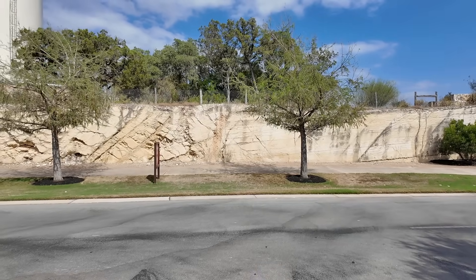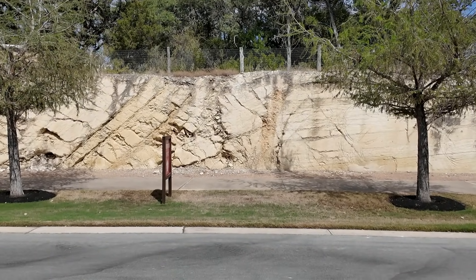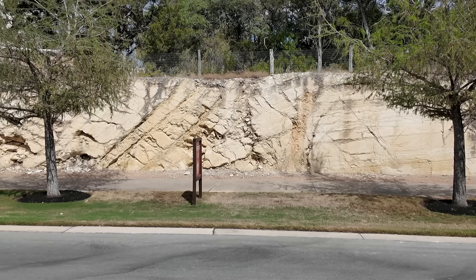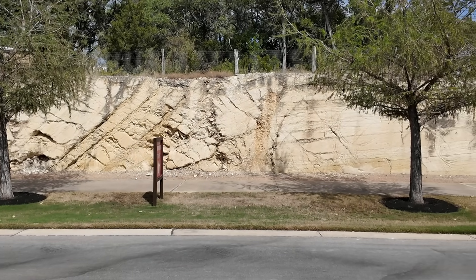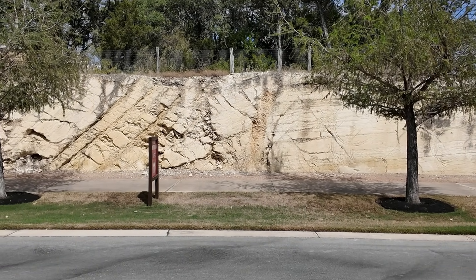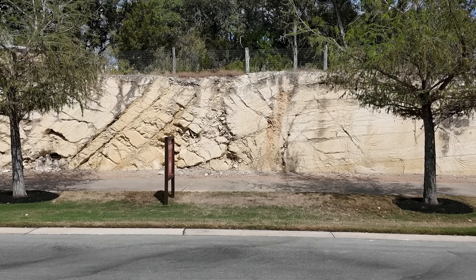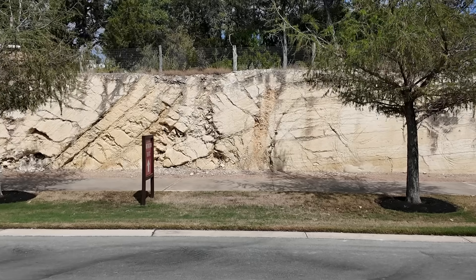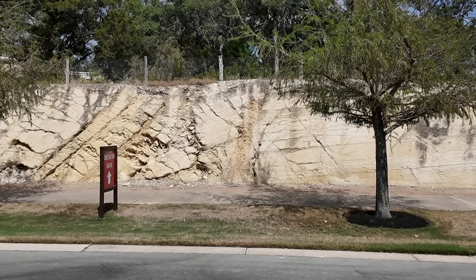Our first-order observations as we look across the road: this has got to be one of the most user-friendly random road cuts I've ever seen. Not only is the road not that busy, but there's a sidewalk over there, so the road cut is set back with a pedestrian-friendly area where we can look at the rocks up close.